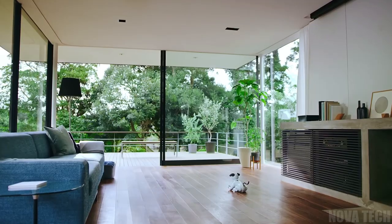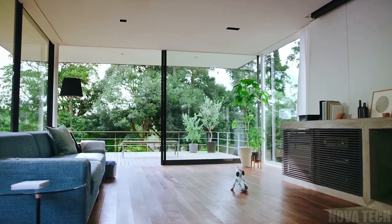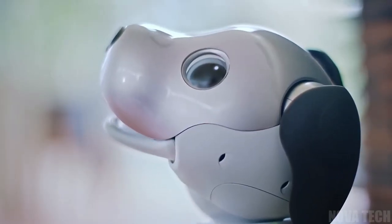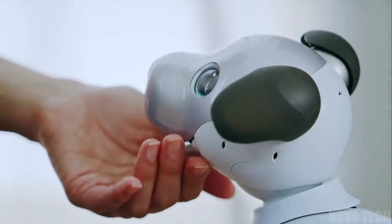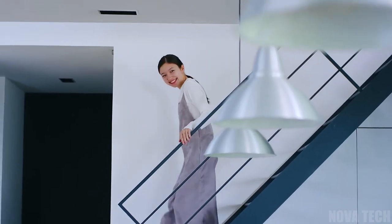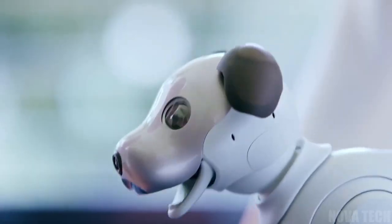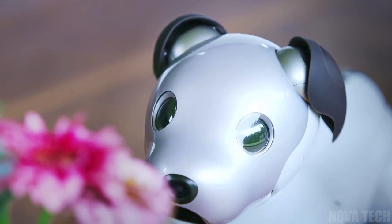If you want a friendly companion without the stress of owning a dog, then this dog robot could be your new best friend. Powered by AI and inspired to learn and grow, this gadget isn't just another bland robot. He becomes your companion, learns what you like, communicates right back, and can make friends with other dog robots in your home or with visitors.